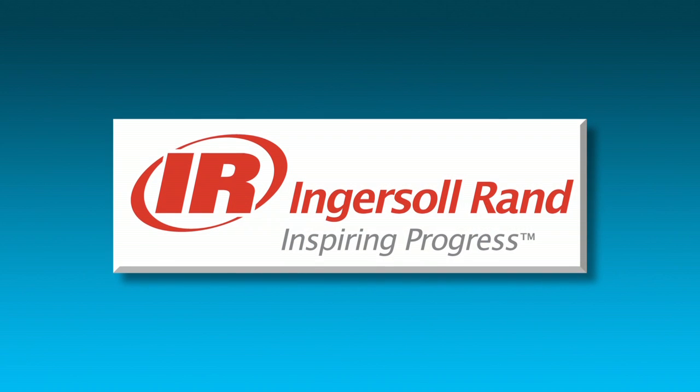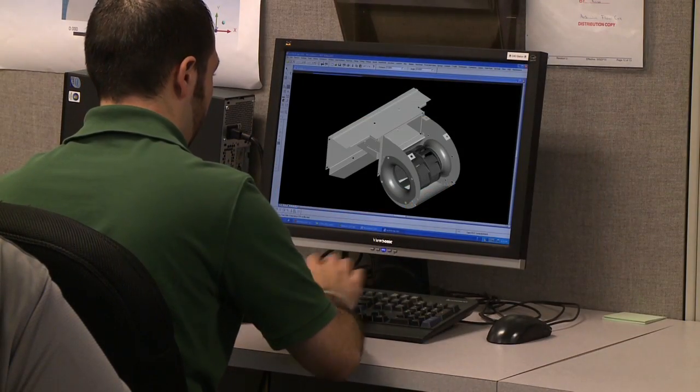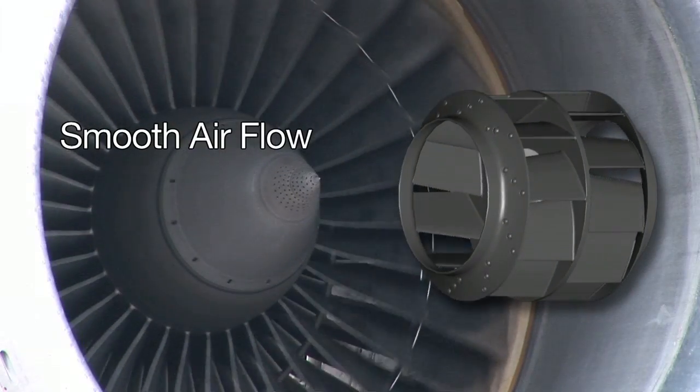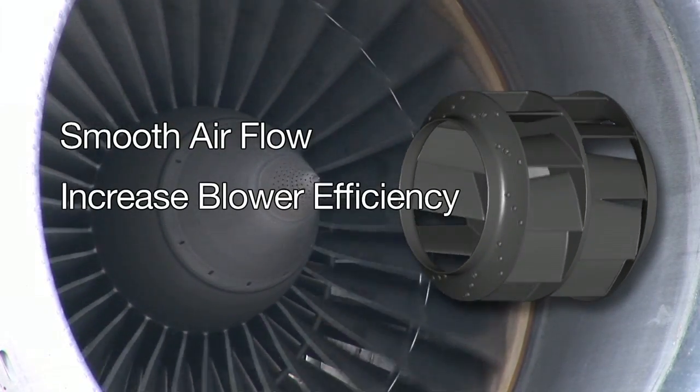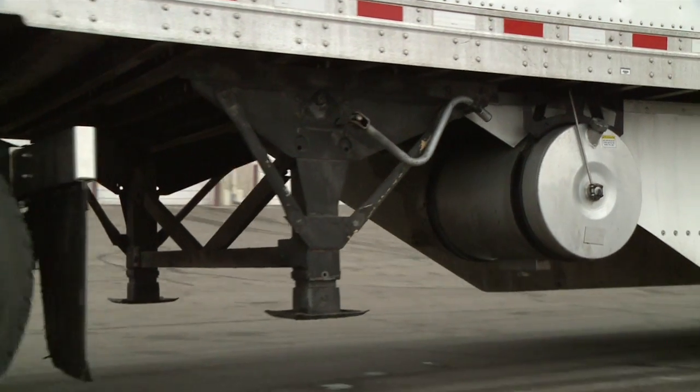By leveraging resources at Ingersoll Rand and challenging every step of the design and manufacturing process, we found we can smooth out airflow, increase blower efficiency and capacity, while decreasing fuel consumption.